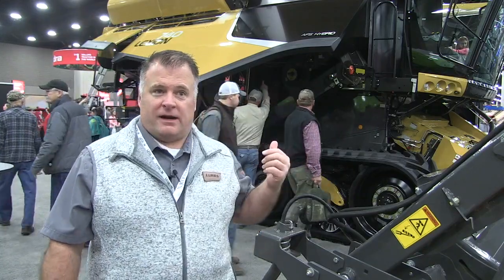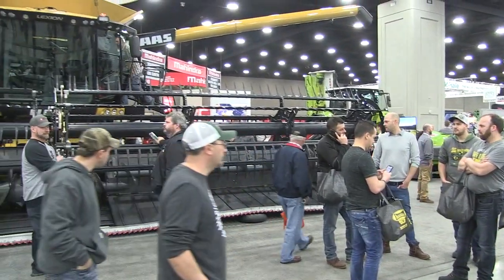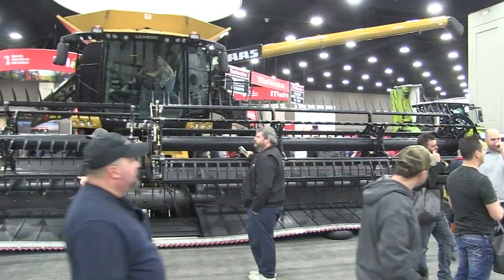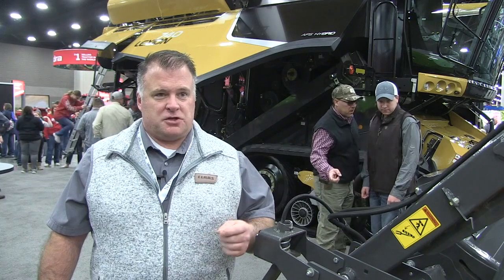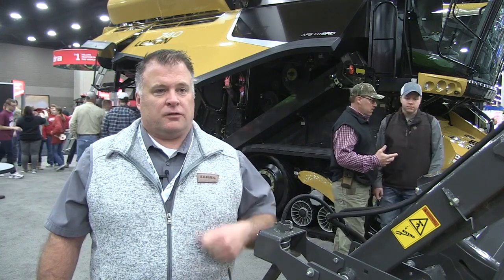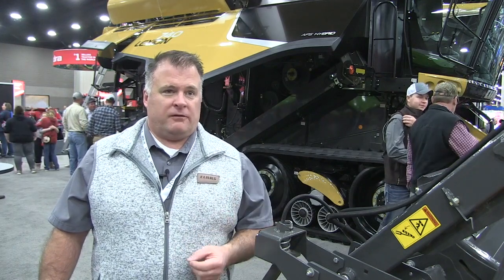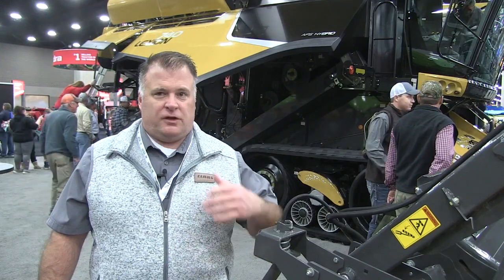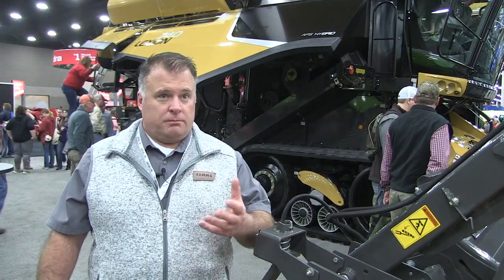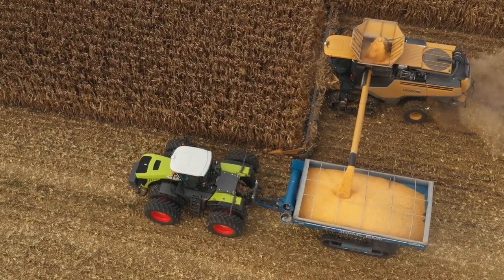The combine that's behind me right now — the class 7 — when compared to competitive class 8 or 9 combines, this has 50% more threshing and separation area. So by utilizing that APS hybrid system, not only does it give us much greater flexibility to adapt to changing conditions, but it also gives us much greater capacity overall for the combine. You're getting more bang for your buck by having up to 50 or even 80% more area for the grain to pass through, which maximizes grain retention — and that's money in your pocket.